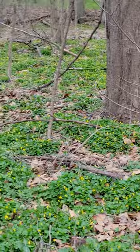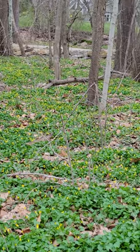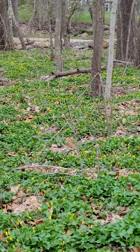This is horrifying to see. Once established, they are near impossible to eradicate.